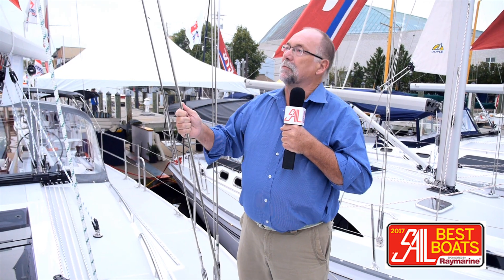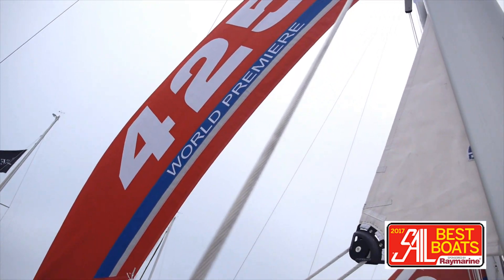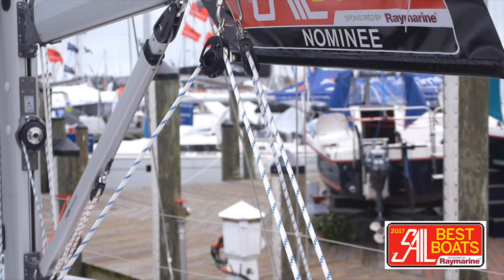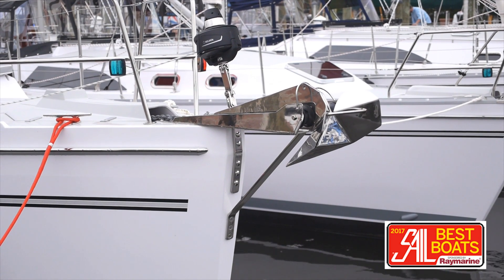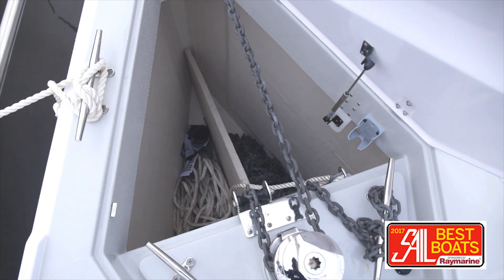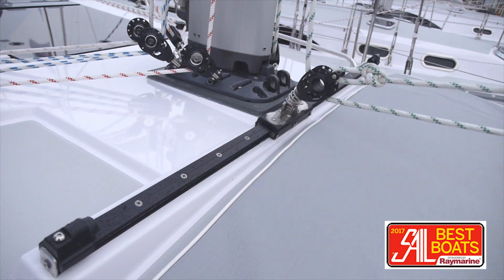This boat has been set up to be sailed easily by a couple. It has in-mast furling, which comes standard on Catalinas these days. It has a German mainsheet system, or a variant of that, which is led back to the cockpit in two places so it's easy to trim. It has an excellent anchoring system with a double bow roller and a very deep divided anchor locker, so it's laid out for some pretty serious cruising. A self-tacking jib also makes it very easy to sail.